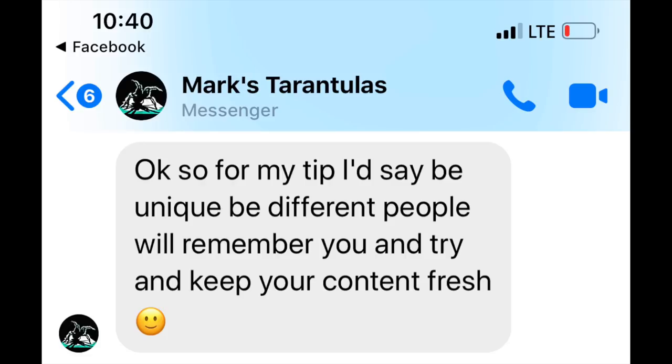I asked Mark's Tarantulas if he had any advice, and I really liked it. He said: be unique, be different — people remember you, and try to keep your content fresh. So true, thank you so much, Mark. If you're not subscribed to him, go subscribe — he's awesome.